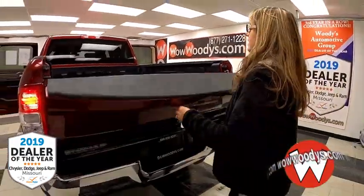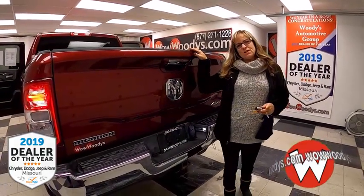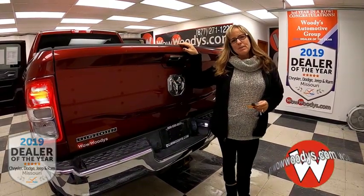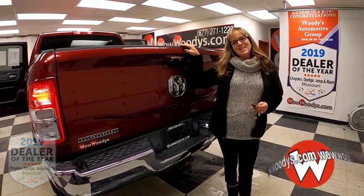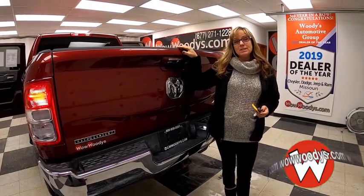So all in all, this is a great truck. If you're looking for that heavy-duty Hemi engine and you need that power, check this one out on our website at wildwoodies.com, or just come visit us on our 15-acre mega lot where we have over a thousand vehicles. I'm signing off until next time.